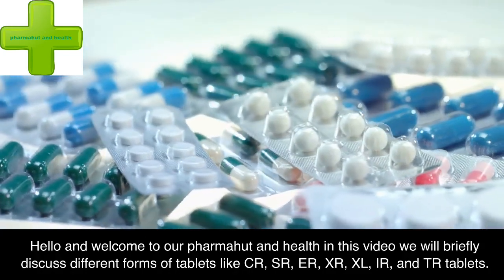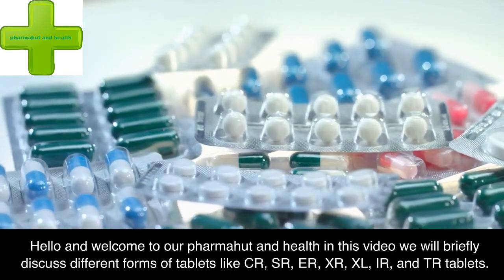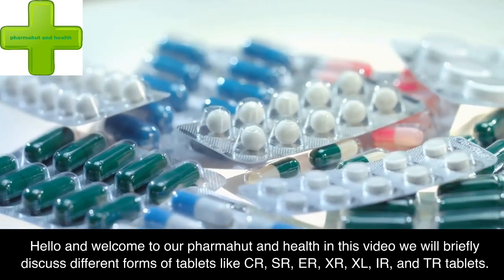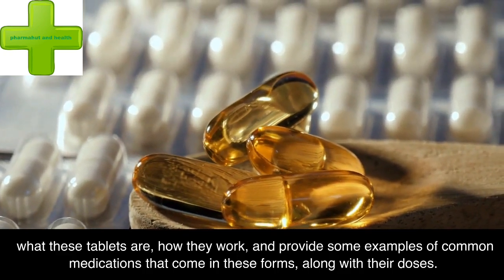Hello and welcome to PharmaHut in Health. In this video, we will briefly discuss different forms of tablets like CR, SR, ER, XR, XL, IR, and TR tablets — what these tablets are, how they work, and provide some examples of common medications that come in these forms, along with their doses.